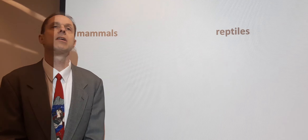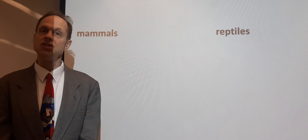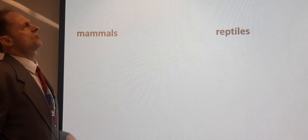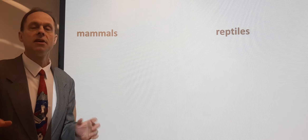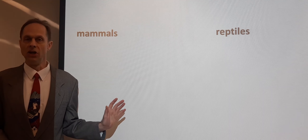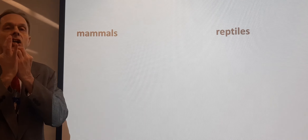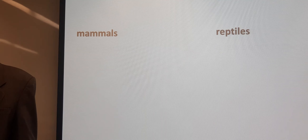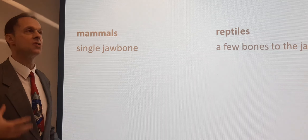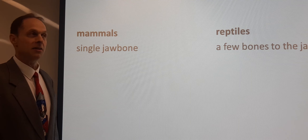Here's something that the ordinary person would never think of, but it's the first thing that zoologists think of. The specialists of the animal kingdom would immediately, if you asked what's the difference between mammals and reptiles, think of something you've probably never heard of. And that is that mammals have a single jawbone. They usually think in terms of skeletal structure — how the bones fit together. The skeleton.